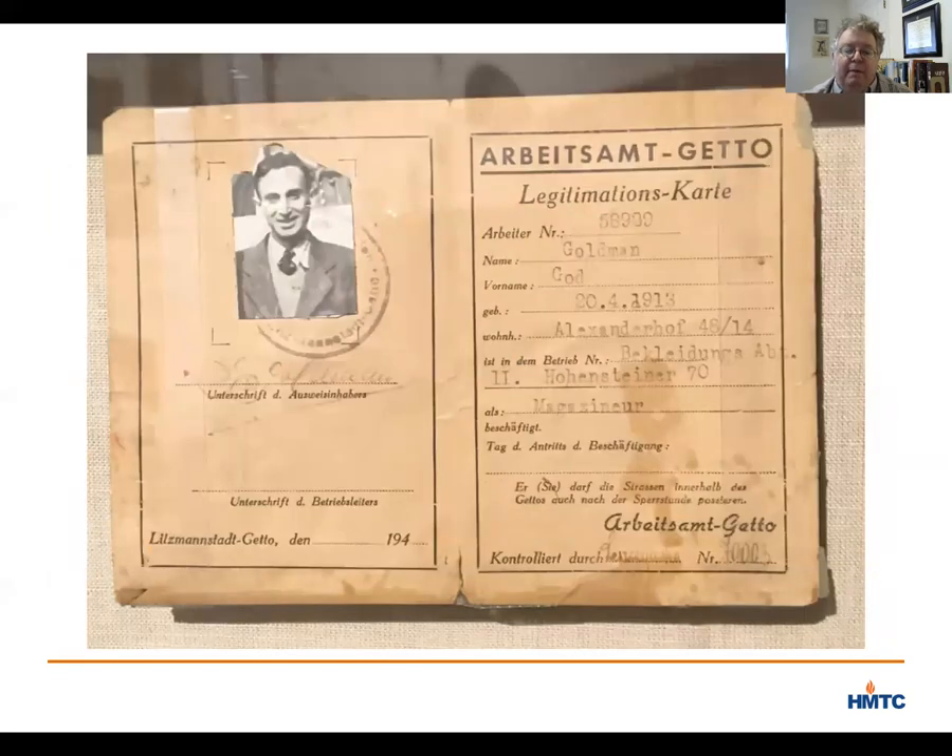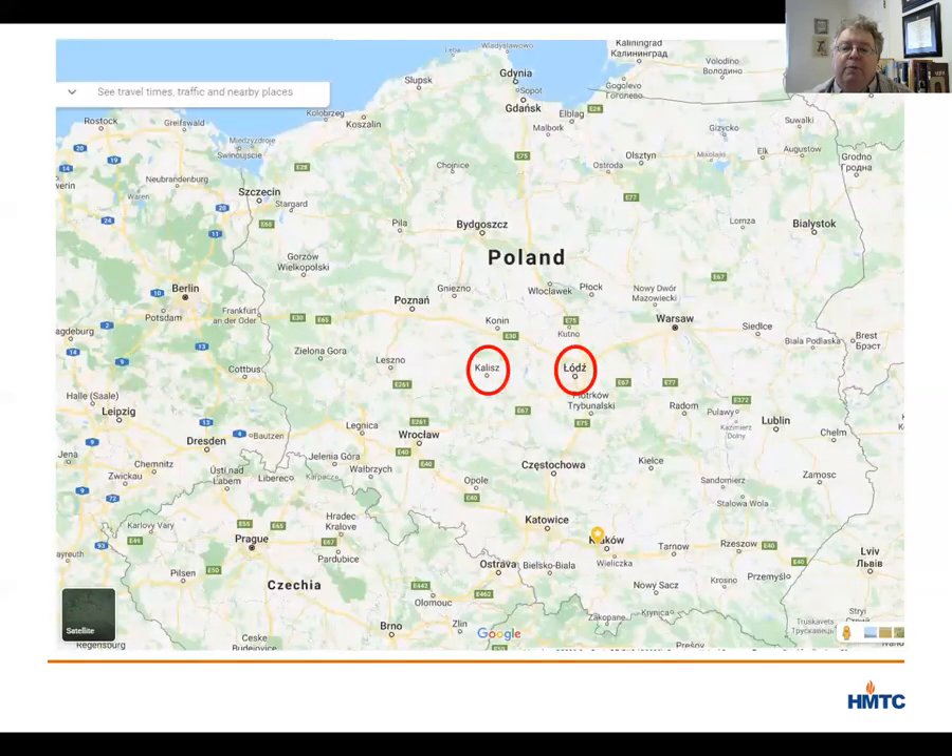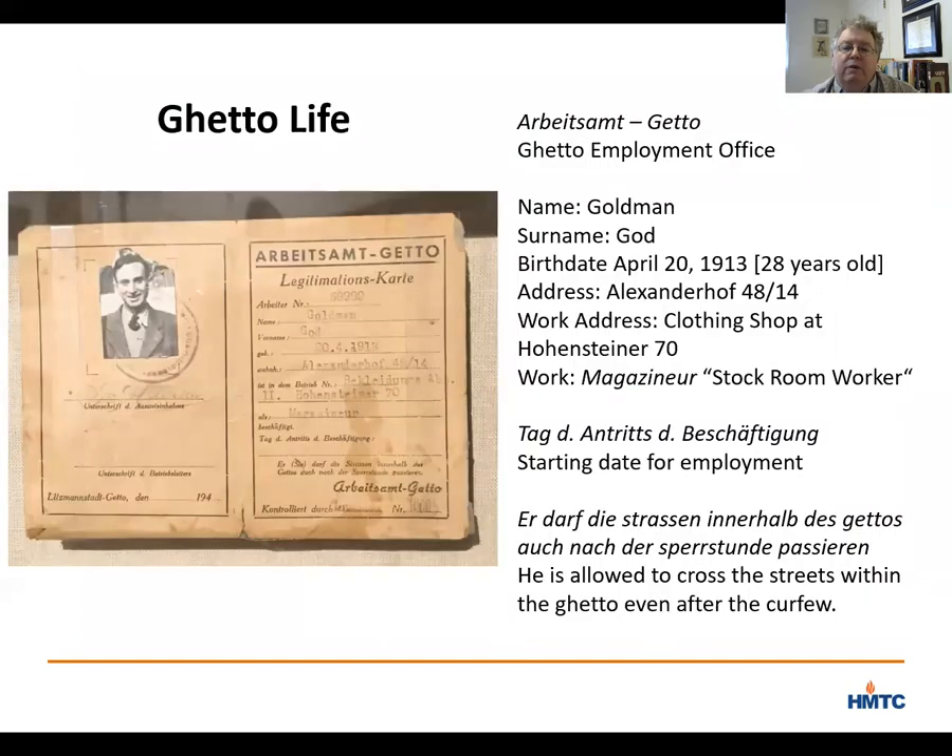Let me say a couple of other things about this card and God Goldman. First, God was one of the Jews deported from their hometowns to Lodz — his family was not from Lodz but from Kalish, located about 80 miles west of Lodz. Second, the fact that he is listed as working in a clothing factory is representative of much of the work done in Lodz. The city had become a center of the textile industry before the war, and the Nazis took advantage of the factories there to produce uniforms and other clothes for the German military. In general, the Nazis turned to slave labor throughout occupied Europe to produce materials for their war effort, and Lodz was no different.